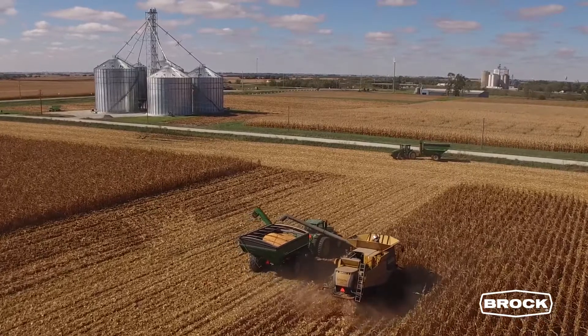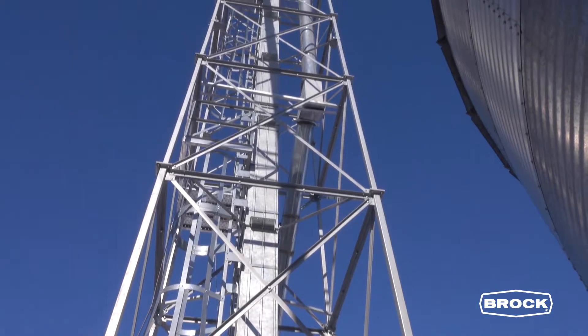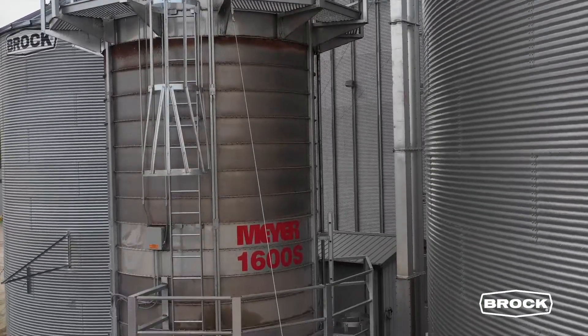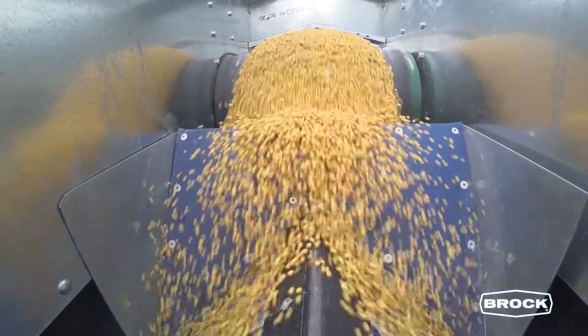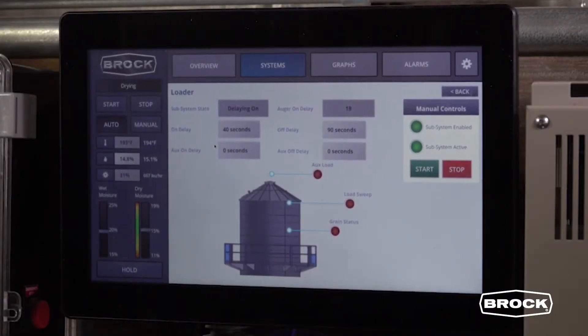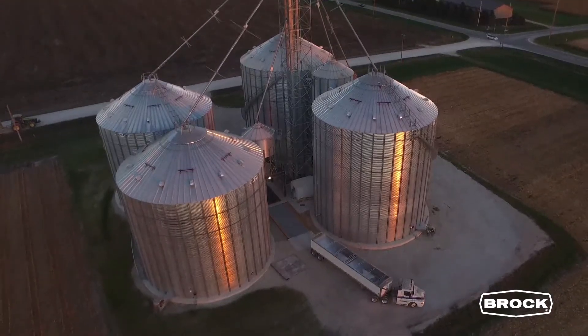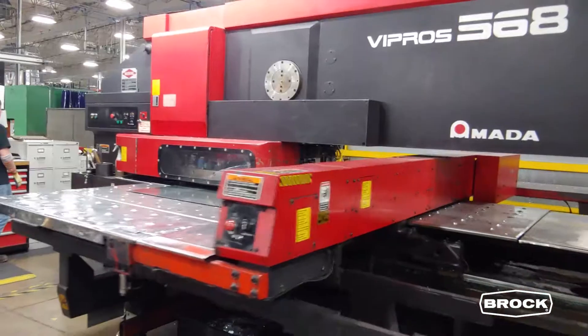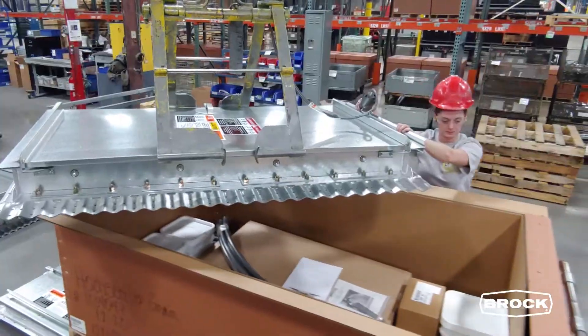For over 60 years, Brock Grain Systems has met the demands of your customers, giving you as a full-service Brock dealer increased revenue opportunities, competitive advantages, and long-term business stability. Brock's focus and commitment to technological advances and expansion has made the Brock brand and you the leader for grain storage solutions.